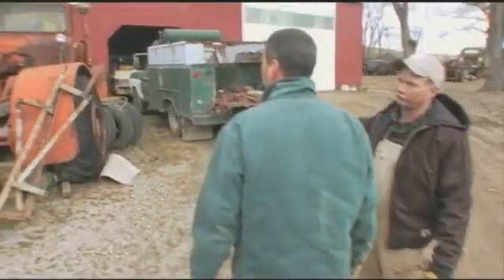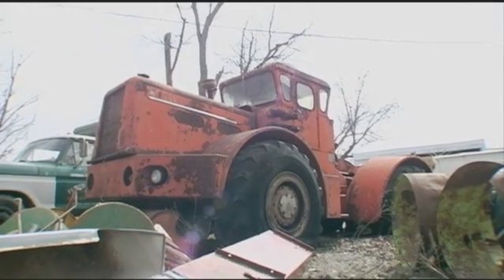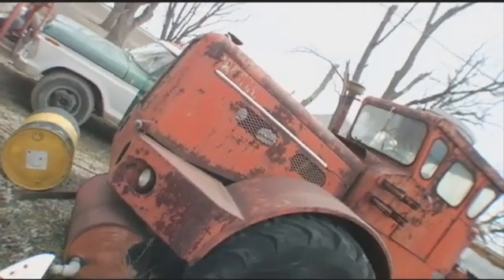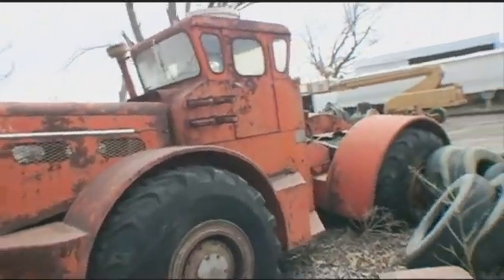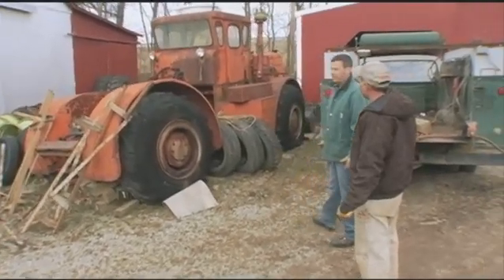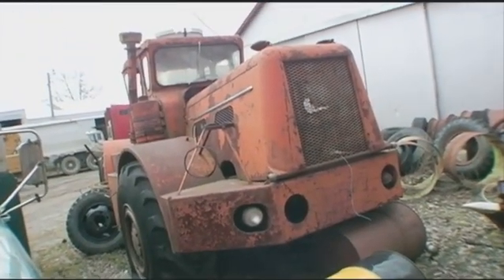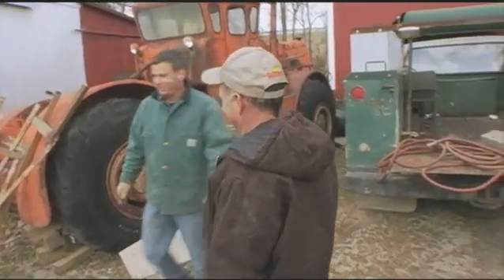This is an old Wagner — a 1958 Wagner, four-wheel drive. In 1958 this was the biggest wheel tractor out there. You didn't see this kind of stuff. It's on the list — everything here, even this whole Ford, is just cool.